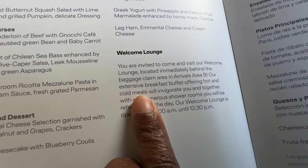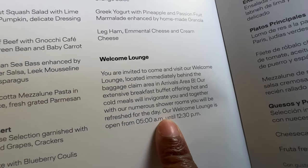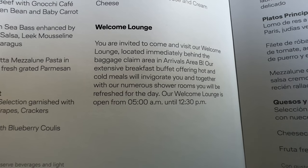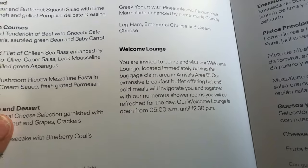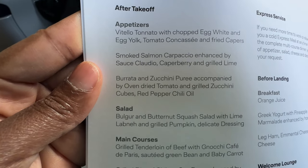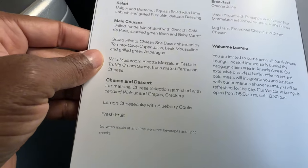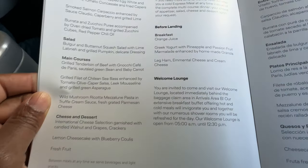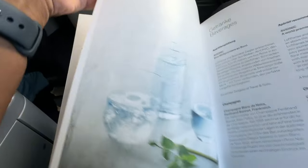So let's look at the welcome lounge — you are invited to visit the welcome lounge located immediately behind the baggage claim area in arrivals. They have an extensive breakfast buffet and shower rooms, open from 5 AM to 12:30 PM. He's definitely going to do that once we land. They've got salads, main courses, cheese, and desserts — so many good things on here.